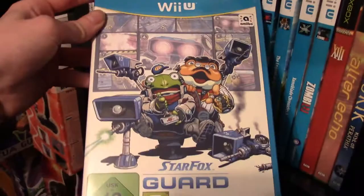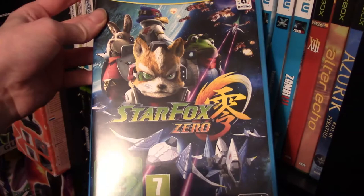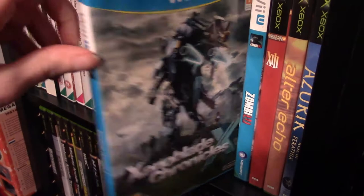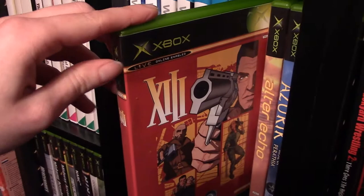A few Wii U games: Bayonetta, Bayonetta 2, Star Fox Guard (we did a Danger Zone episode about this — a little bonus episode), Star Fox Zero (we did a Danger Zone episode about that too — the controls on that game really suck), The Legend of Zelda Breath of the Wild (yes, I do have it but on the Wii U), Xenoblade Chronicles X (awesome game, I really like that), and Zombie U.